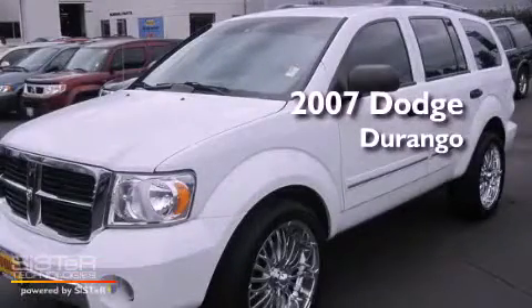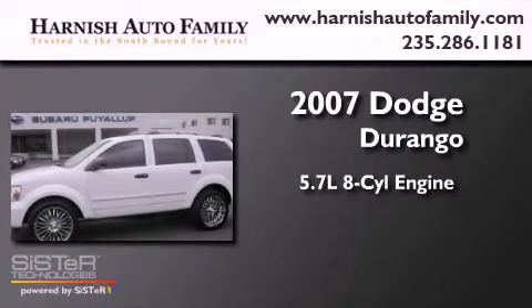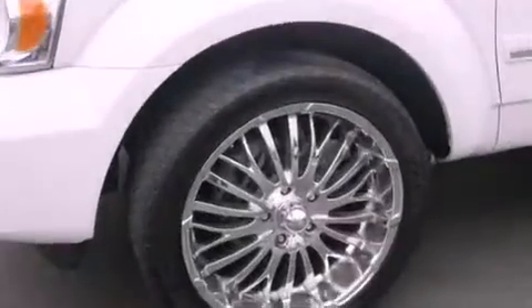This is a 2007 Dodge Durango. It has a 5.7-liter eight-cylinder engine, a five-speed automatic transmission, and four-wheel drive.